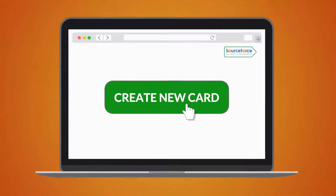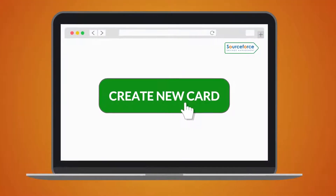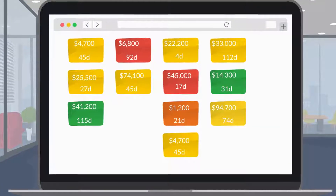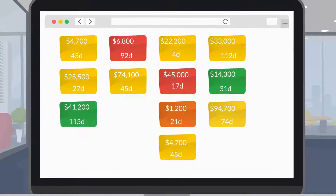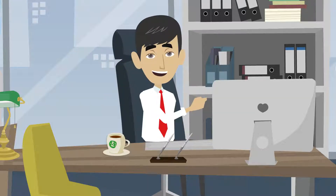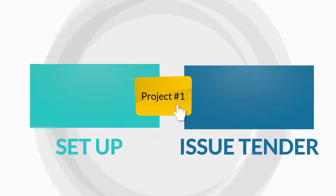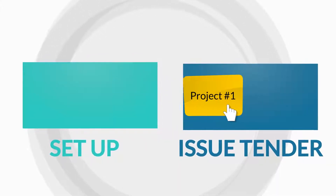You simply create cards for each of your projects in your user account. On each card you enter the target savings and the expected timeframes for completing the project, and you can even add task lists and reminders. Then, every time you complete a stage in the sourcing project, you drag your card to the next stage in the process.